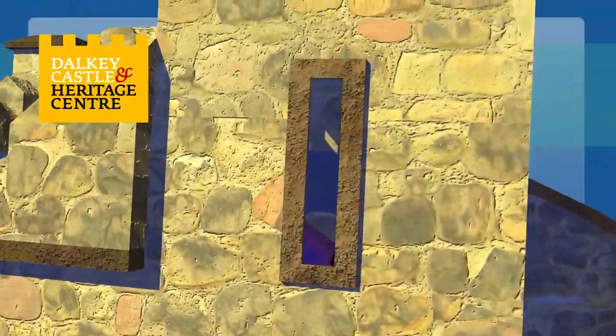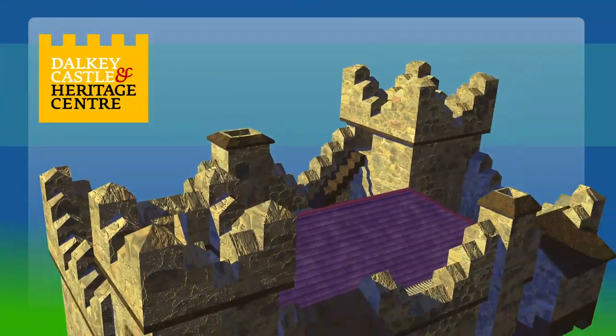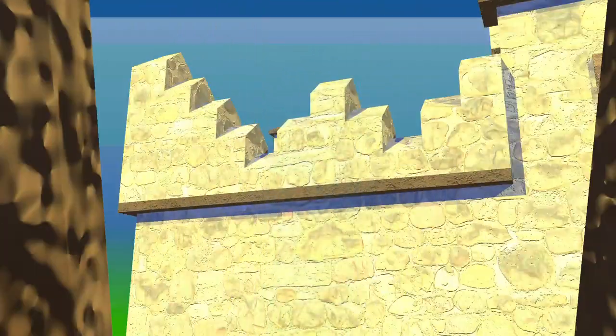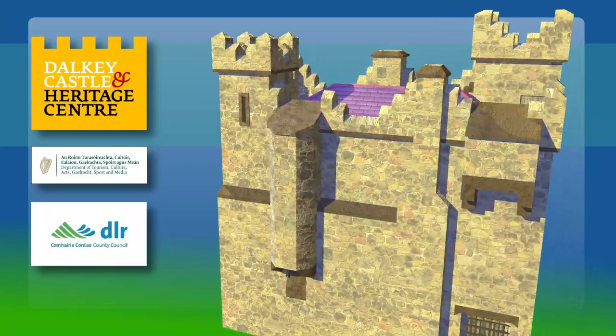There are further defences in the arrow looped window openings and two lookout turrets. There's a warder's walk where guards or archers kept watch and a shelter for bad weather. Walk the warder's walk at Dawkey Castle, where history comes to life.